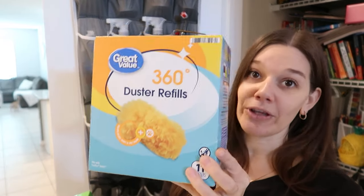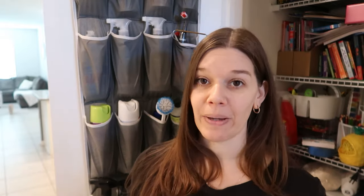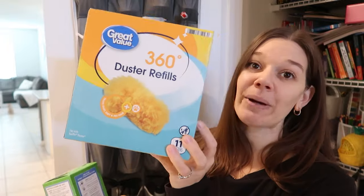For dusters: I hate dusting and then shaking the duster and seeing all the particles flying — I can't stand that. I like the Swiffer 360 dusters. Walmart dusters are just as good and you don't have to pay extra, but they don't last quite as long. I have to replace them more often with the cheaper brand, but I do make sure to get a good duster so the particles don't fly everywhere.